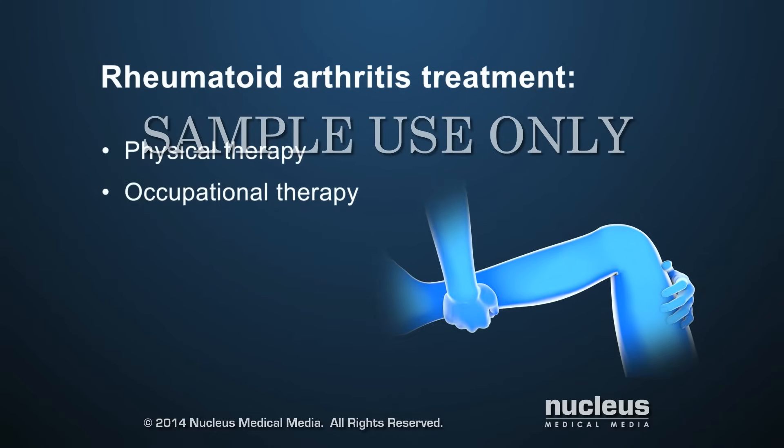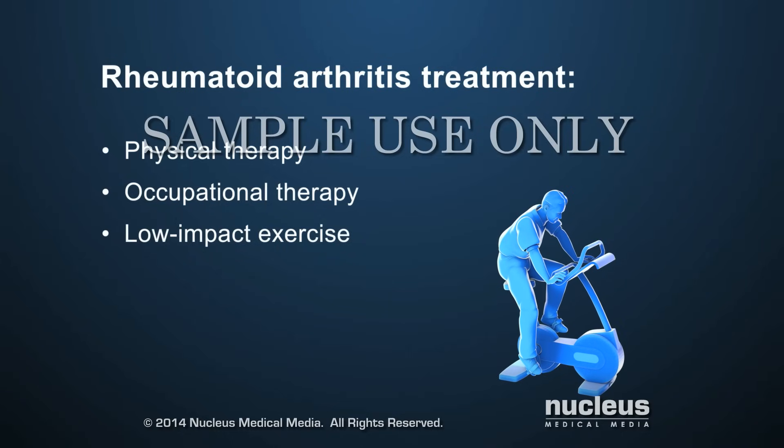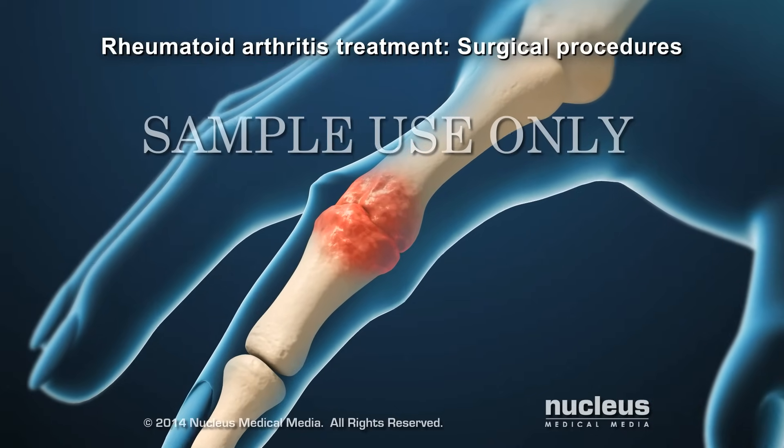Physical and occupational therapy, along with low-impact exercise, can increase muscle strength and help keep joints limber. For severe rheumatoid arthritis that has not been helped by other treatments, a doctor may recommend a surgical procedure.